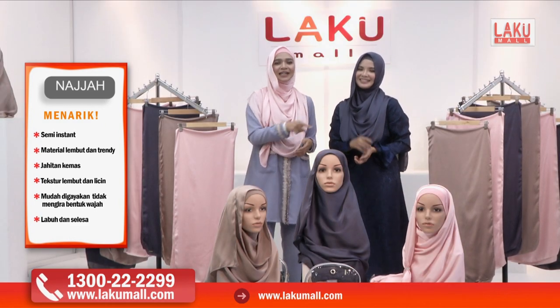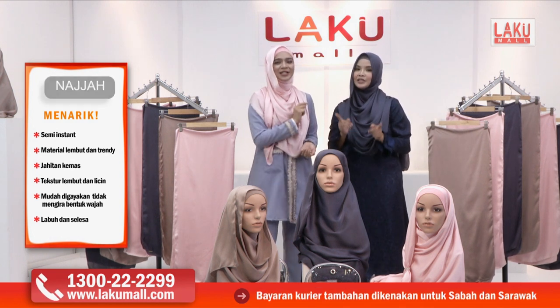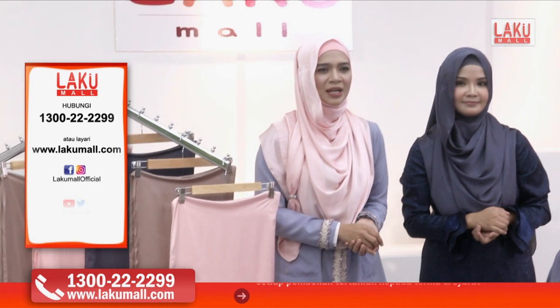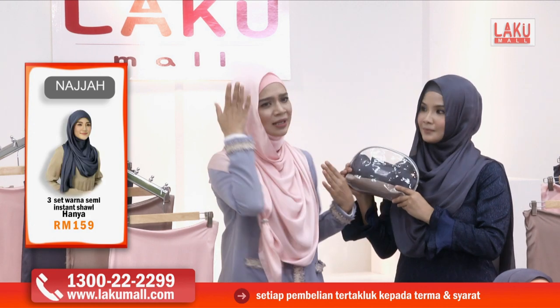Jangan lupa untuk call kami sekarang di talian hotline kami, atau di www.lakumall.com. Anda boleh lihat semua promosi yang sedang kami sediakan. Kalau harga satu satin shawl ini sahaja, yang menggunakan material silky satin, yang sangat labuh dan sangat selesa untuk pakai — memang rasa macam tak pakai tudung pun.